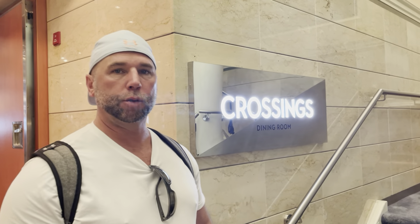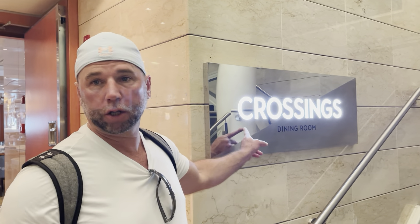We're at Crossings Restaurant — the Crossings dining room. They do breakfast here table-side as well as suppers as the main dining room. We are here for breakfast this morning and we're going to show you everything we got to eat. This is on deck number five at the very back of the ship.